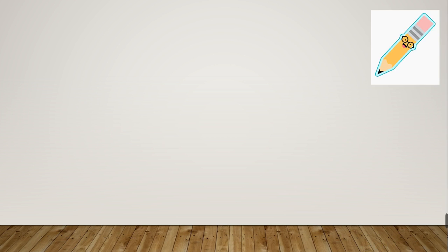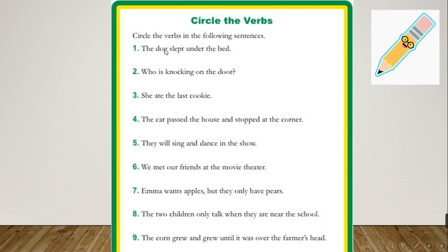You're going to write down your answer and after this check your answer with me. We have nine sentences and we're going to circle the verbs in each sentence. Number 1: 'The dog slept under the bed.' The verb is 'slept' — slept is the past of sleep, and sleep is a verb. Number 2: 'Who's knocking on the door?' The verb is 'knocking'.